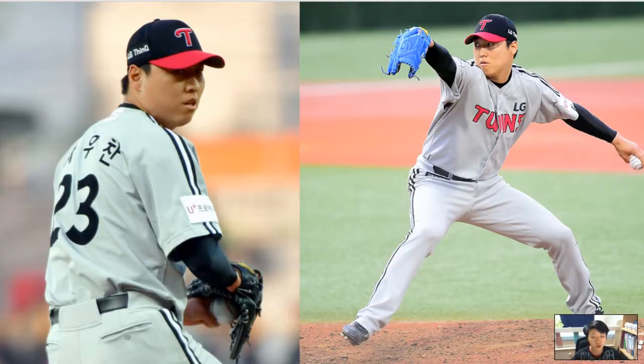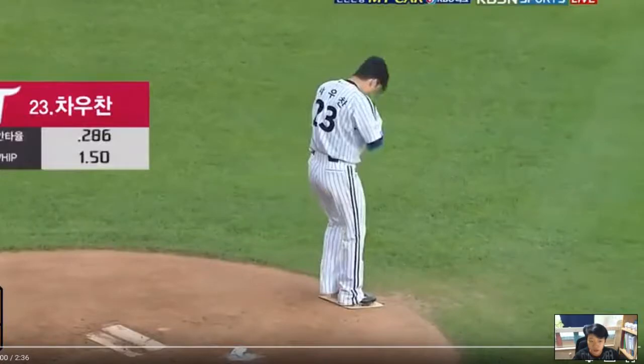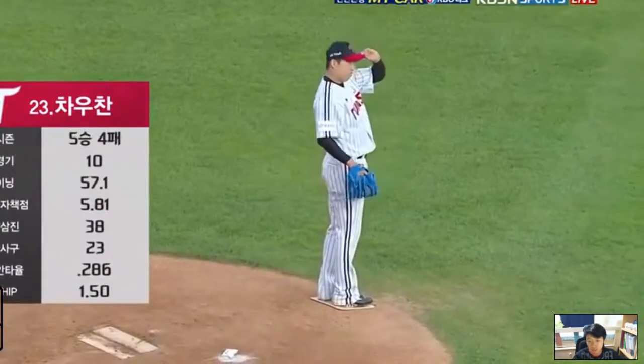So that was the brief information about pitcher Chao Chan, and let's move on to his highlight videos. Okay guys, here comes the highlight video of Chao Chan.